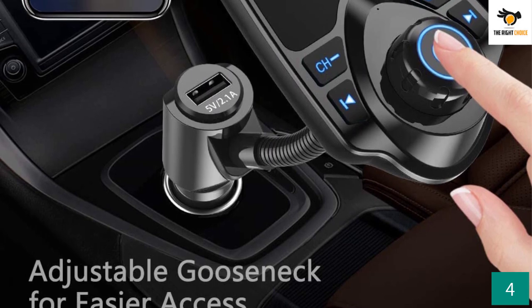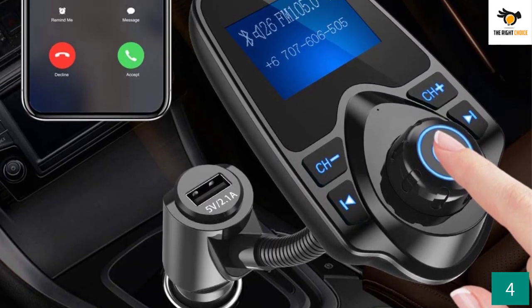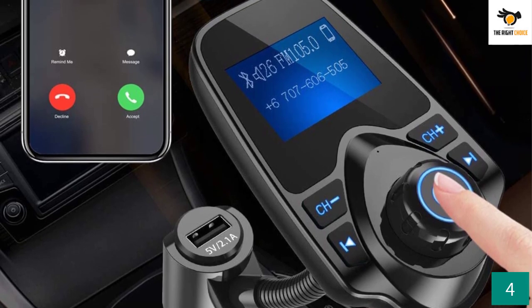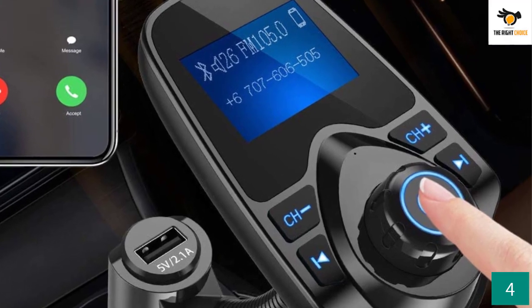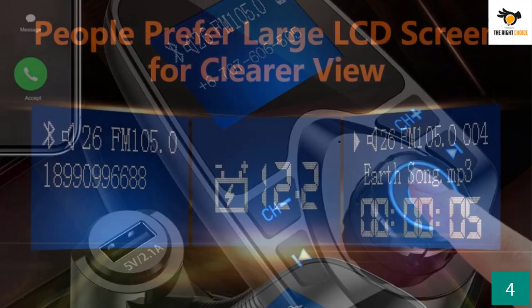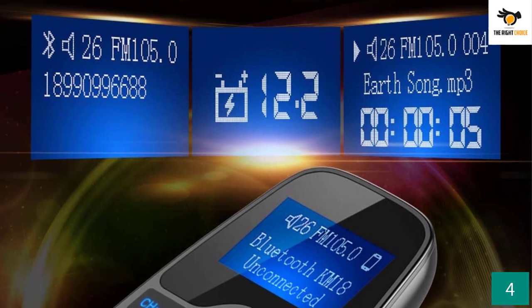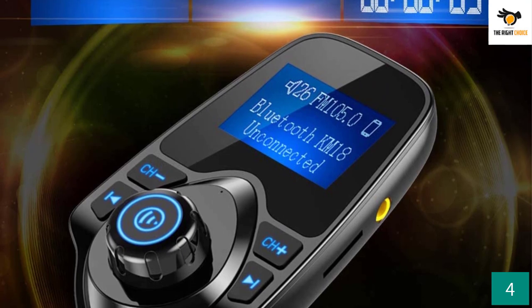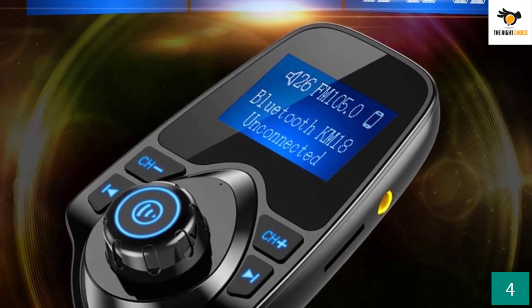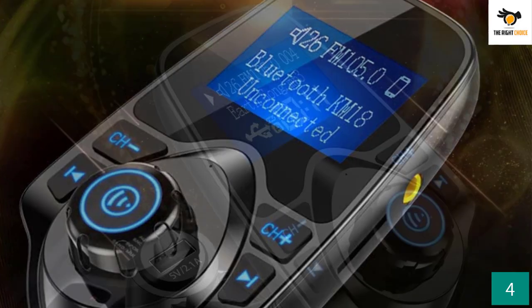The one thing that makes this adapter unique is its comparatively bigger LCD screen. The Nalaxy adapter comes with a 1.44-inch LCD to provide you with the utmost information on screen. You can know the current status of various functions, including FM channel, MP3 file info, and even car battery voltage.